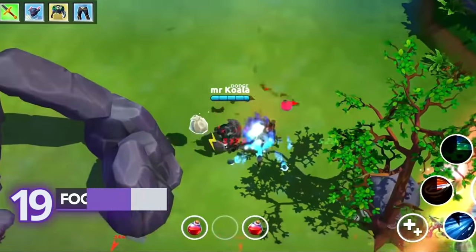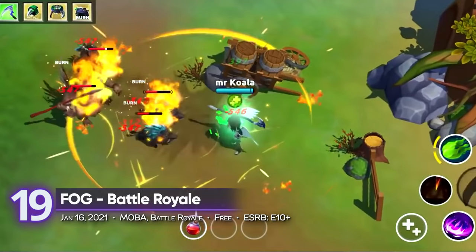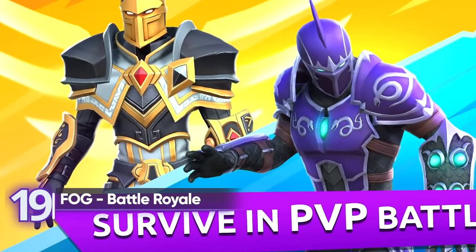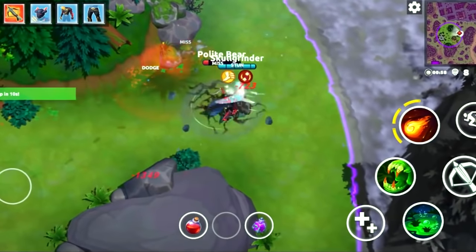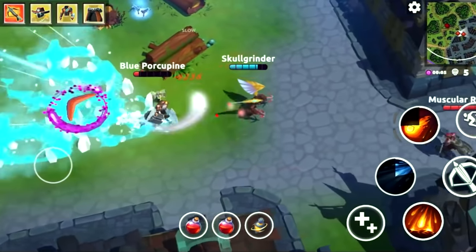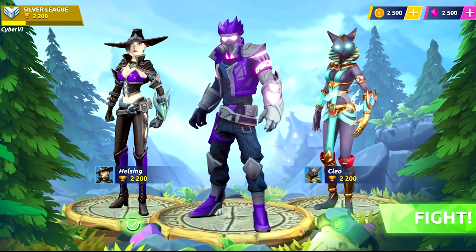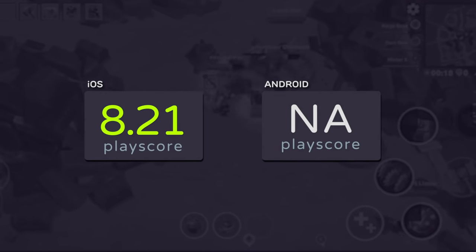19th place: Fog Battle Royale. One of the many battle royales for mobile devices, this iOS title pits 30 players against each other in a battle for supremacy. What makes this game different from the others is its mix of MOBA mechanics. The last man standing takes the crown. Select from powerful medieval weapons and dominate the playing field. It receives a PlayScore of 8.21.